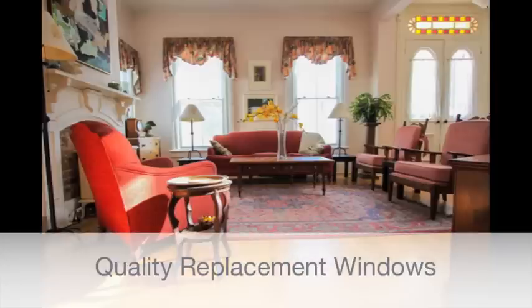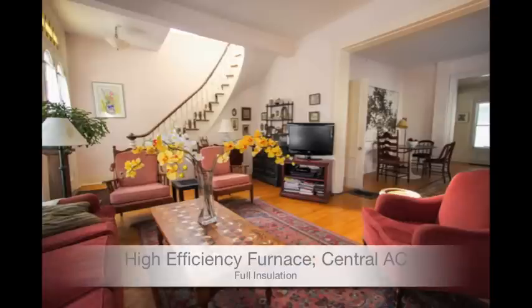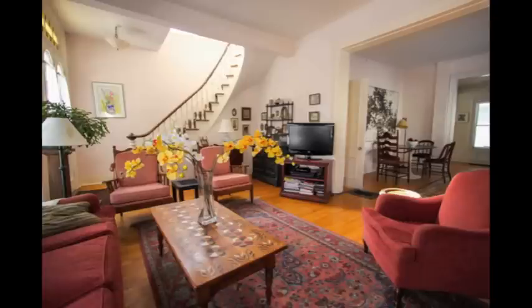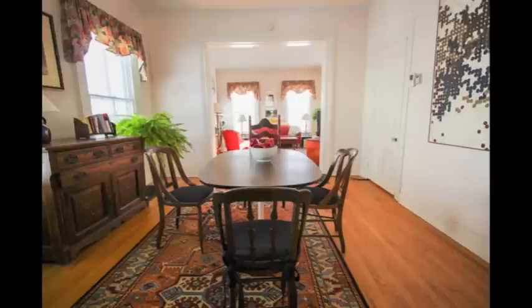We're sitting in the living room and you get a really great sense of how the light just streams in through these oversized windows. There are high ceilings and refinished oak floors, a gas heating stove, and just sitting here you get a great sense of openness and how it opens up to the dining room and beyond.